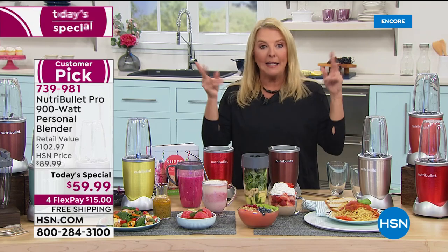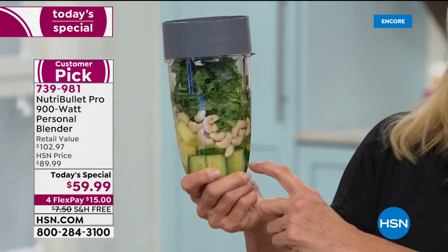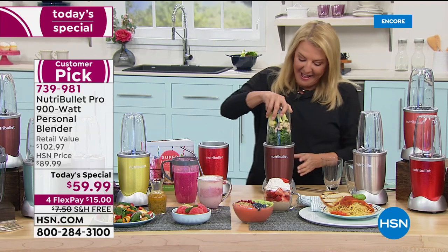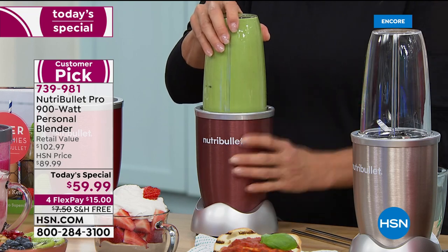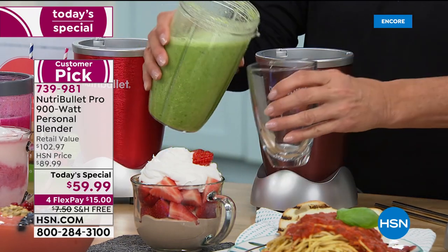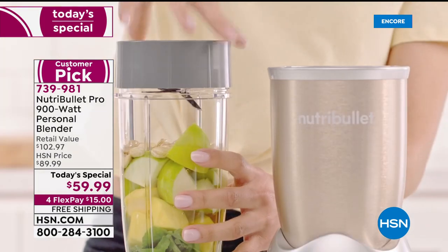If I had a bowl of kale, cashews, cucumber, and pineapple put in front of me, I'd say no way. But the pineapple is the trick — it covers everything you dislike. And look how quick the 900 watts breaks down that smoothie. All that fibrous kale — if you don't break it down properly, it's rough to drink. But look at that gorgeous, vivid color.